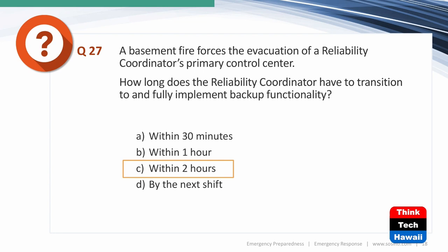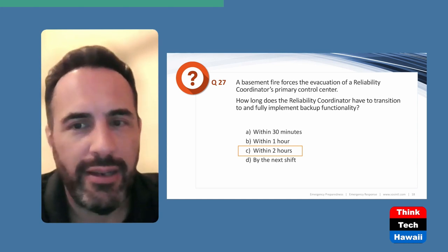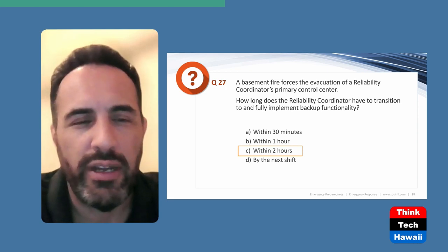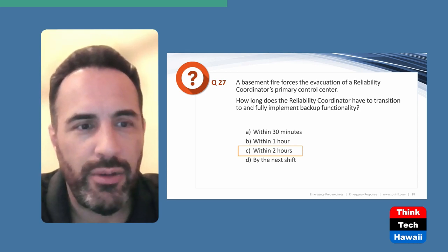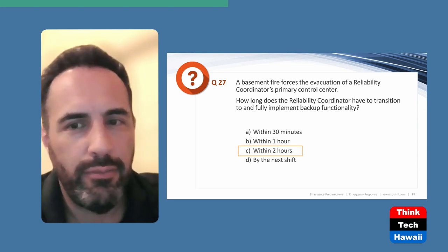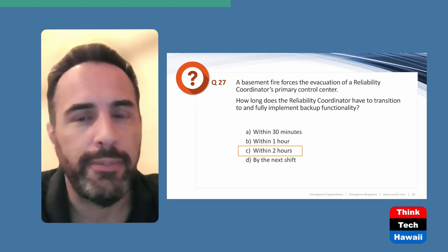Next question: A basement fire forces evacuation of a reliability coordinator's primary control center. How long does the RC have to transition to and fully implement backup functionality? The answer is two hours. This isn't just travel time — it includes parking, badging in, signing in, making announcements, and formally taking control. The entire transition must be complete within two hours. Notably, this matches the two-hour annual test requirement: you must operate the backup site for two hours once a year.